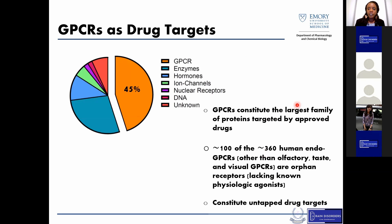What's notable about this receptor class is that they constitute the largest family of proteins currently targeted by FDA-approved drugs. Furthermore, about 100 of the 360 endogenous GPCRs are classified as orphan GPCRs, meaning we don't know what the endogenous ligands for these receptors are. You can imagine that leaves a large pool of untapped potential drug targets.